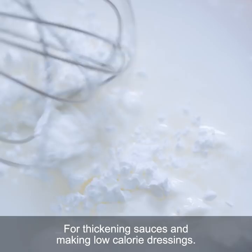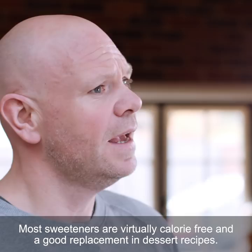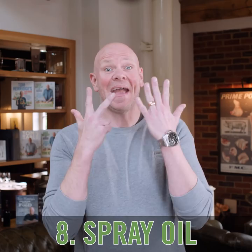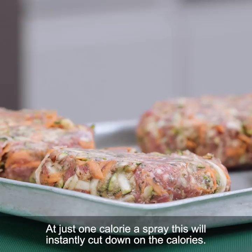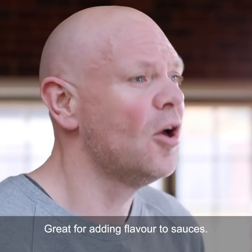7. Sweeteners. Most sweeteners are virtually calorie free and a good replacement in dessert recipes. 8. Spray oil. At just one calorie a spray, this will instantly cut down on the calories. 9. Stock cubes. Great for adding flavour to sauces.